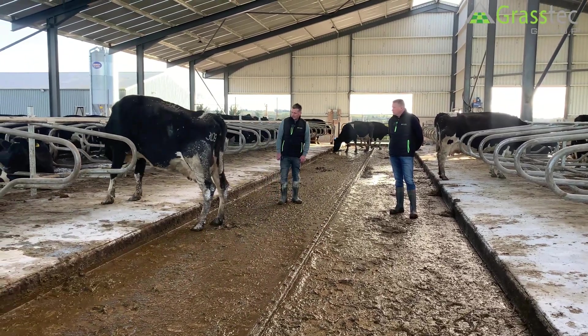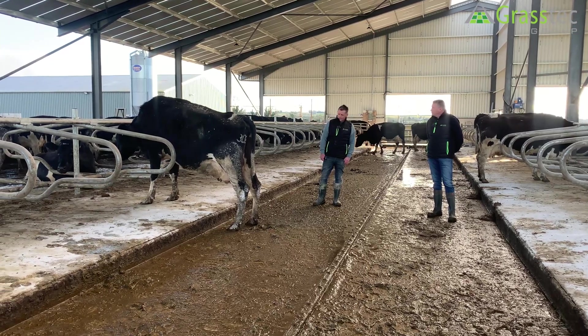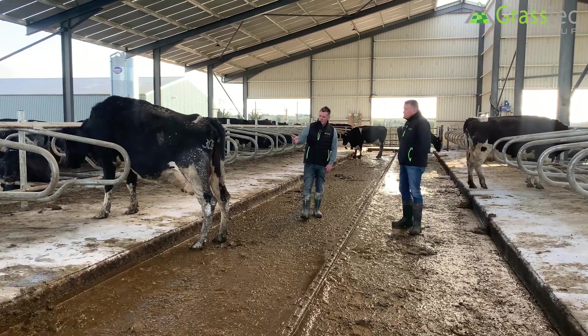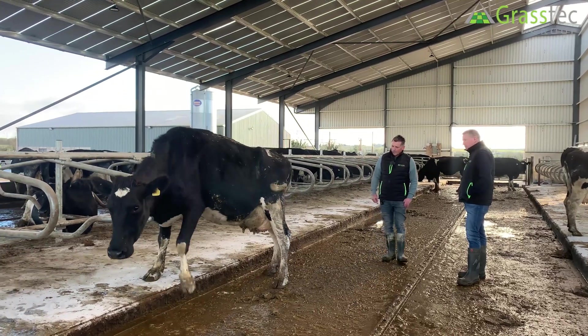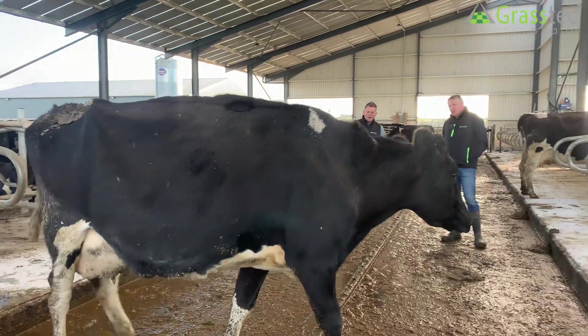Poor legs and feet — you're going to have poor productivity there, because you're going to have cows that are going to be breaking down. Another thing I'd be passionate about is the other traits: teeth placement, udder support — those traits are hugely important.